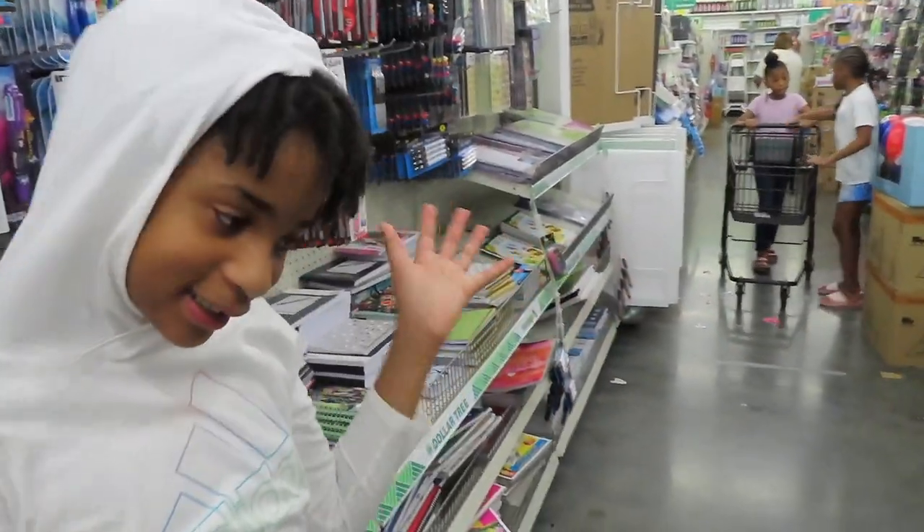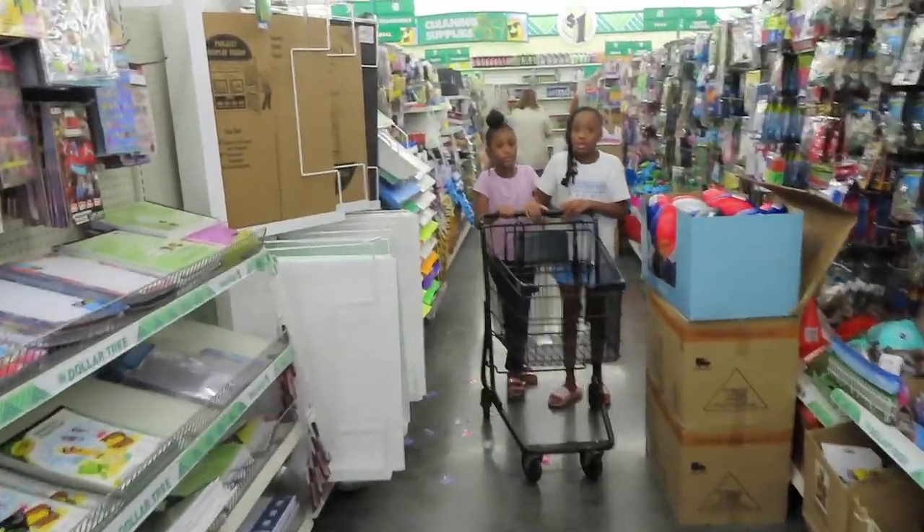Let's introduce yourself. Who do we have here? I'm Bailey. Bailey, okay. And who do we have here?